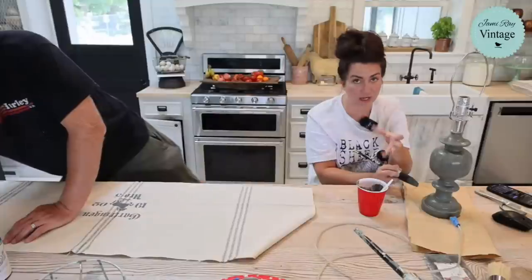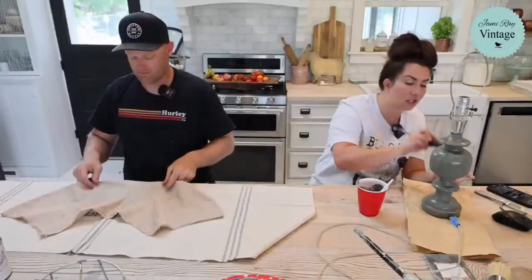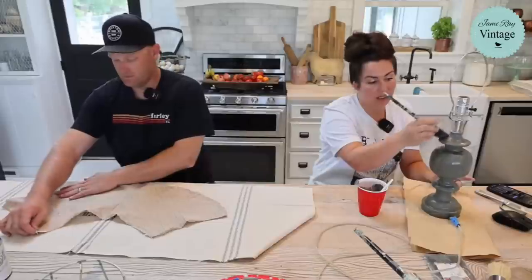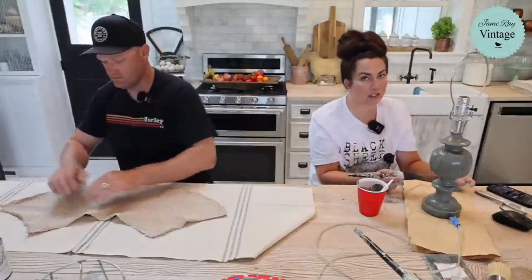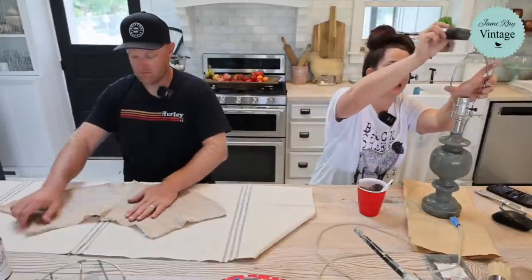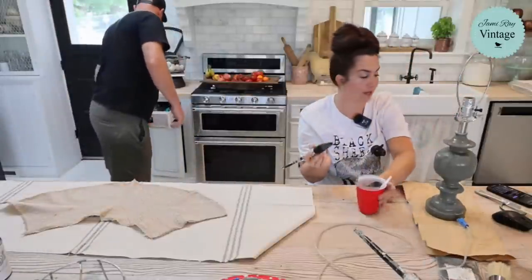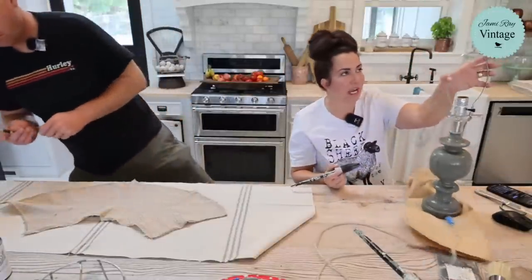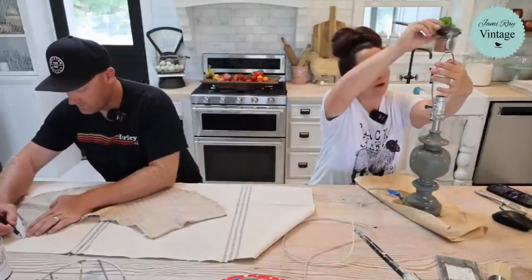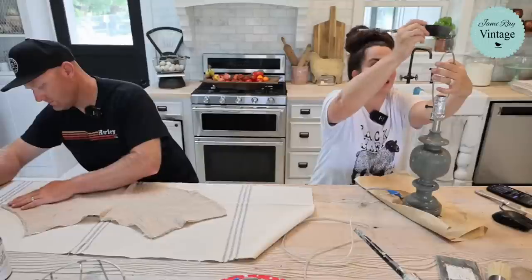Bond is just an additive that you pour in your milk paint. We sell it on our website and it will make it not chip. If it all chips off, add bond. The reason people love milk paint is you get an authentically chippy look. You can do a lot with crackle, clay paint, and cottage colors, but there is something to be said for milk paint and the authenticity of the finish you can get with it. It's just another arsenal in your faux finishing toolbox that you want to have.